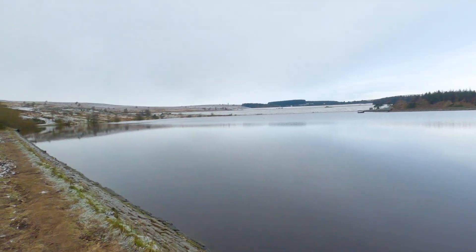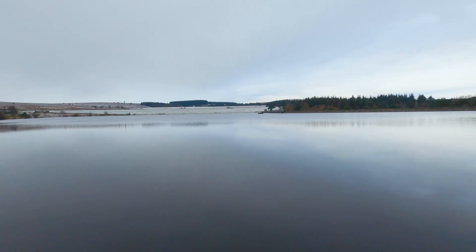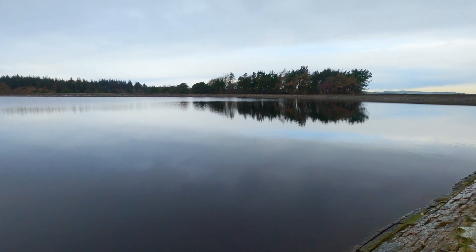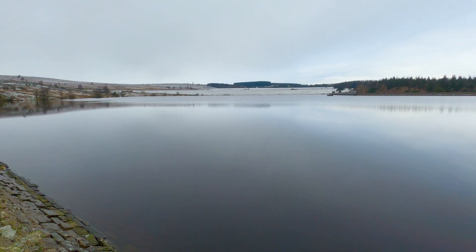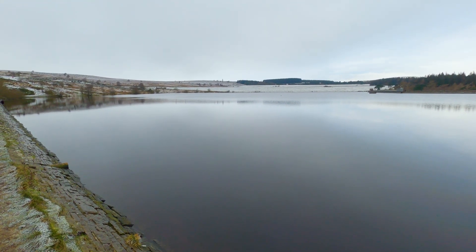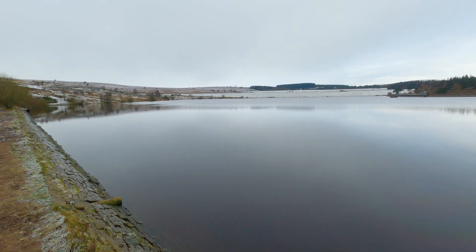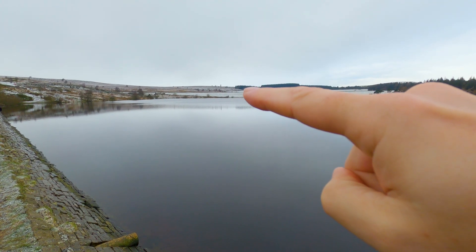I actually feel blessed today — beautiful weather, hardly a breath of breeze at all, and I've got that view. So this is the bottom of Redmires. There are actually three of these reservoirs. The pack horse trail used to go right through the middle of it and then up along that ridge over there in the distance, and that's where we're going to be going.